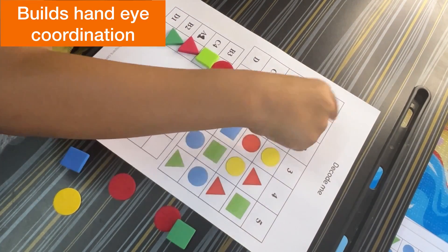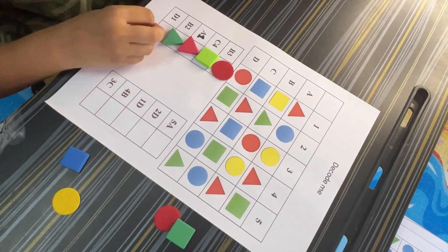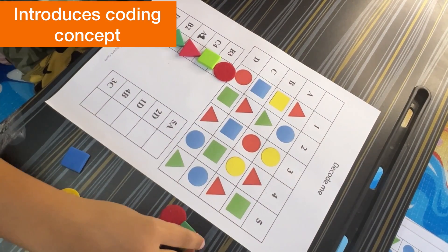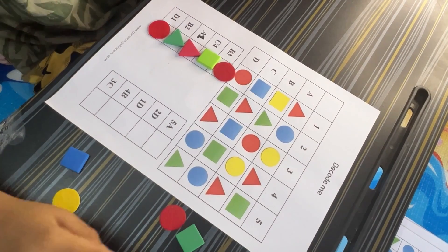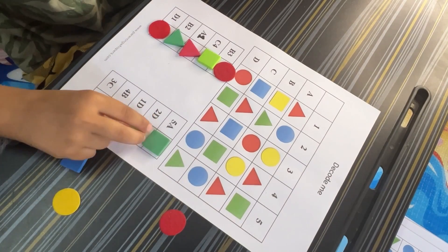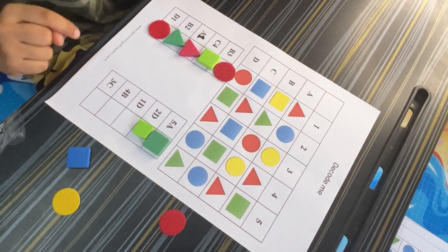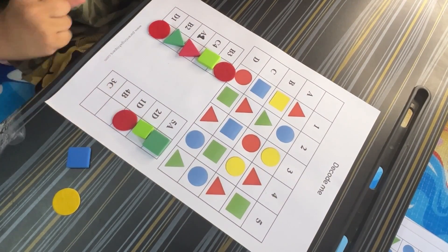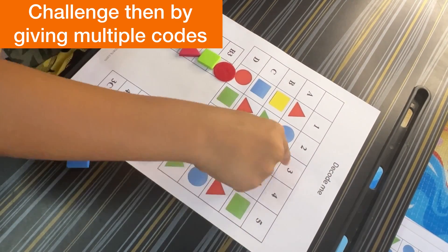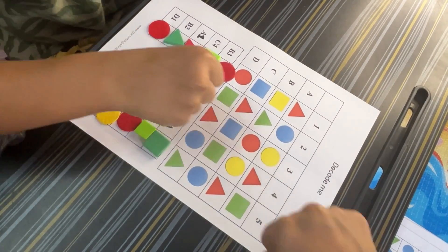You can add variety by assigning different colors of shapes or having kids follow multiple codes in a sequence. Kids have to figure out where each shape belongs based on the given code, encouraging critical thinking and problem-solving skills. Every code is like a mini puzzle they need to solve, and the more they practice, the better they get. Kids also need to pay close attention to both letters and numbers on the grid, following steps: first find the row by letter, then the column by number.